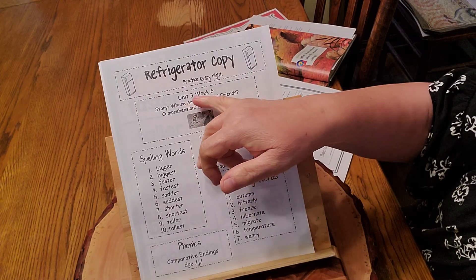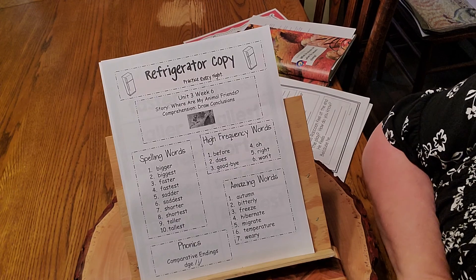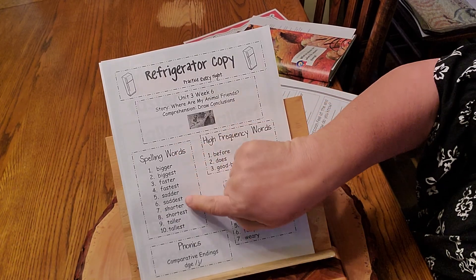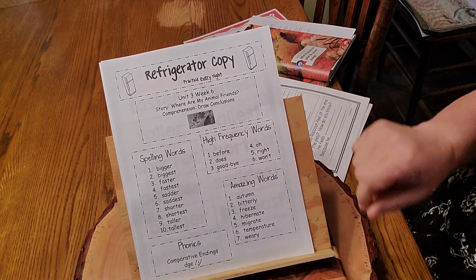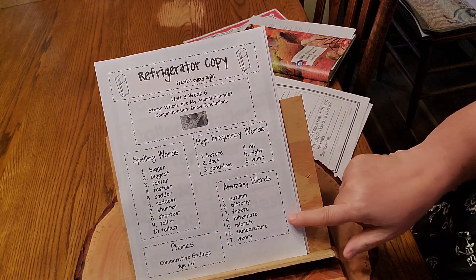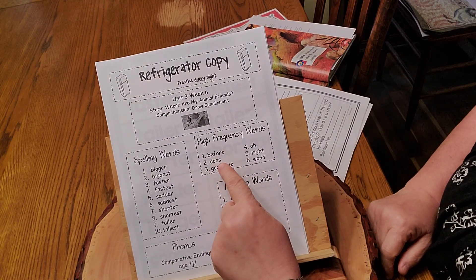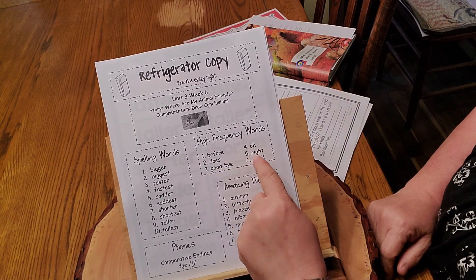So this one you can practice. It has the story, Unit 3 Week 6. The story is "Where Are My Animal Friends?" We're going to be drawing conclusions in this story. Here are our spelling words that we just went over, and our high frequency words. The two that were at the bottom are goodbye and before. Here are the six high frequency words: before, does, goodbye, oh, right, and won't.